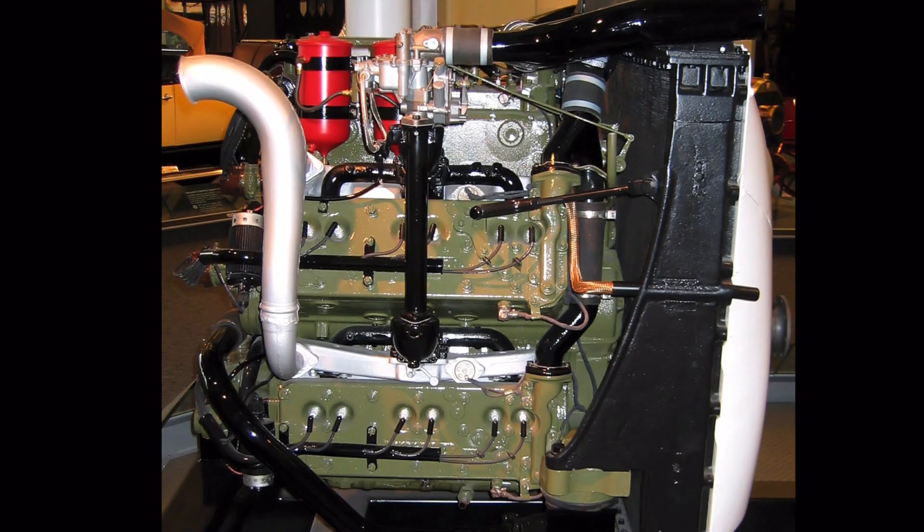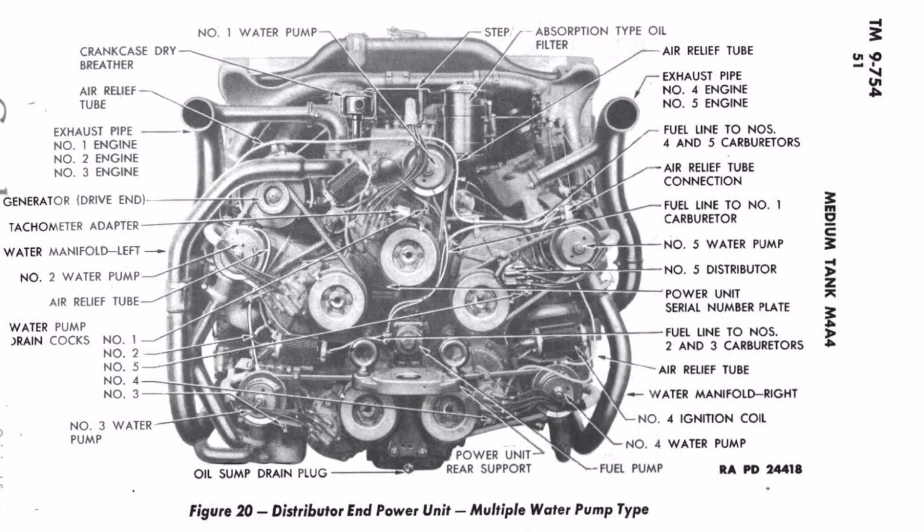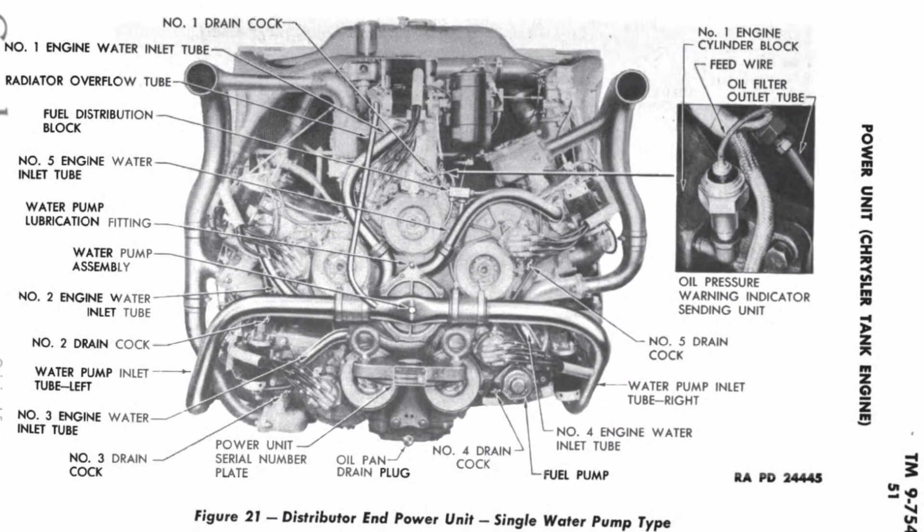There were some teething problems associated with this engine when Chrysler first produced it. The first was that it really was five engines kind of geared together, and each had their own water pumps that were belt-driven — so you had five water pumps originally on this A57 engine. That didn't prove very successful; belts in some cases would snap because of varying loads across the engine. Chrysler ended up going, in short order, to a single water pump design driven by an accessory shaft from the central gear on the opposite side of the crankcase.